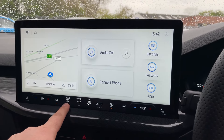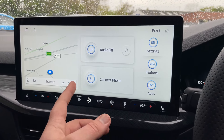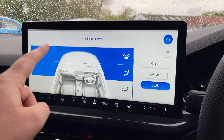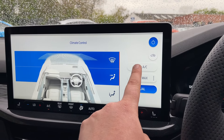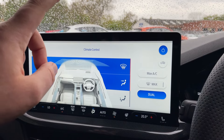We have air conditioning, rear demist, and a front electronically heated windscreen. To change the airflow direction, click that button and the screen pops up — you can then adjust between screen, face, and feet. There's also dual max demist and max air conditioning with recirculation.